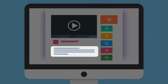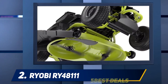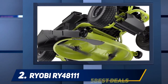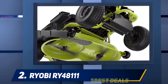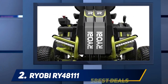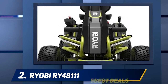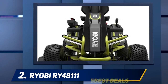Coming in at number two, the Ryobi RY48111 with a 38-inch cutting deck. Ryobi's RY48111 falls squarely between a neighborhood-scale mower and larger options. It has plenty of distinctive features — the mower will run for around two hours on a single charge, meaning you'll be able to mow around two acres before having to pause to recharge. It's not as powerful as a larger petrol engine, but it will still handle 15-degree slopes with ease.